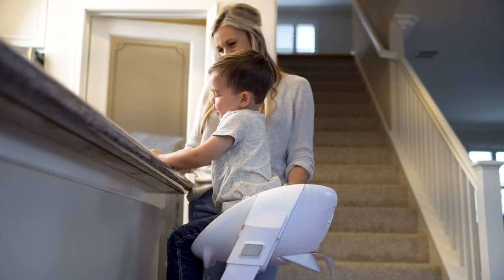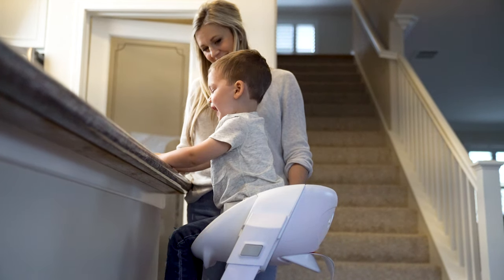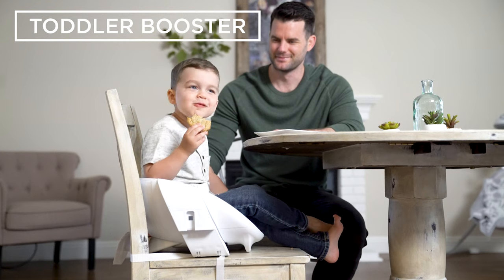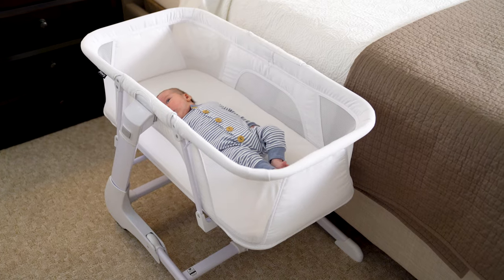From bassinet to youth chair, the value that comes in this one box is unbelievable. The bassinet can be used on or off the stand. It's a high chair. It's an infant booster. It's a toddler booster. And finally, a youth chair. One purchase and you're done.